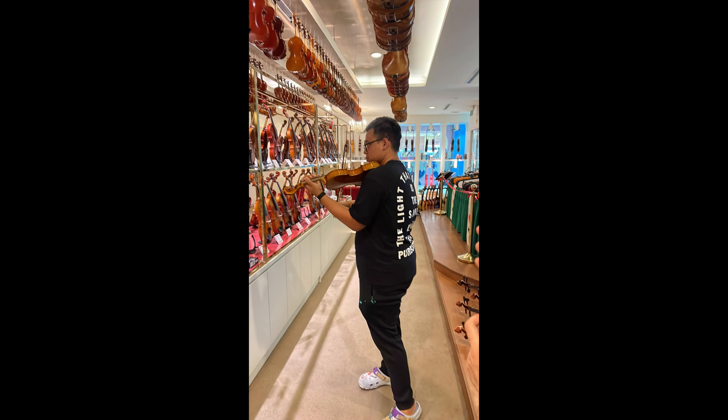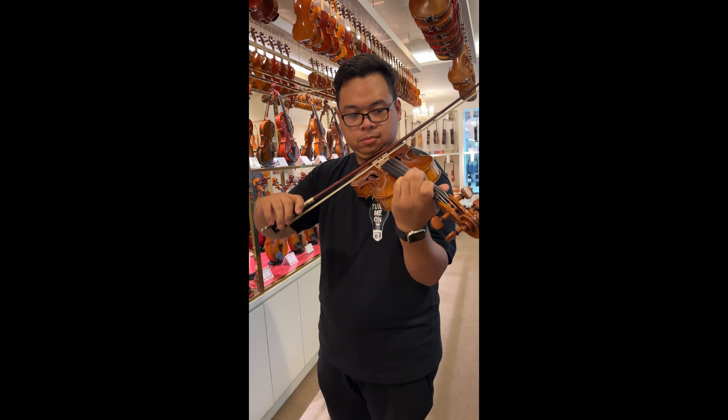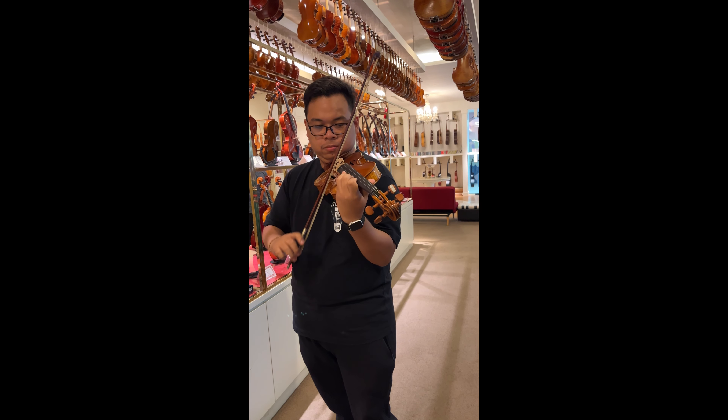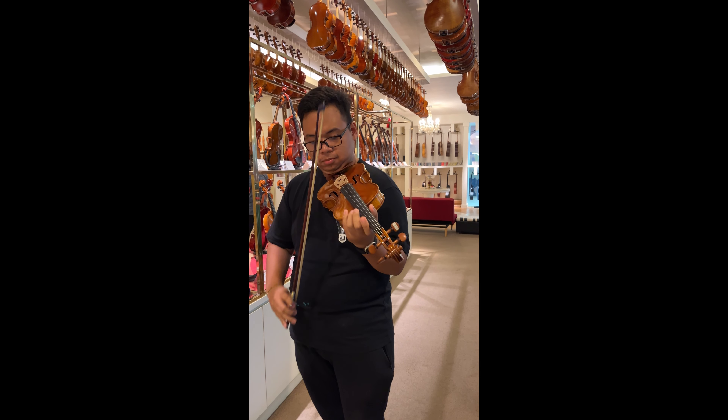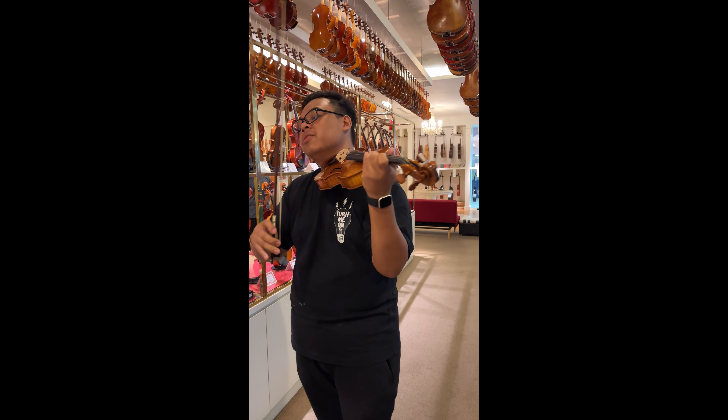Overall great experience. Kung pupunta kayo ng Singapore, go ahead over to Sinwin Marina Square, kasi for me personally, ito yung pinaka-accessible na music store based on location — siguro sa akin lang, doon sa mga napagsistayan namin. But overall, always good service. Pagbibigyan nila yung mga requests kung makapagtesting ka ng instrument — magpapahiram sila, magsabi lang kayo sa mga staff.